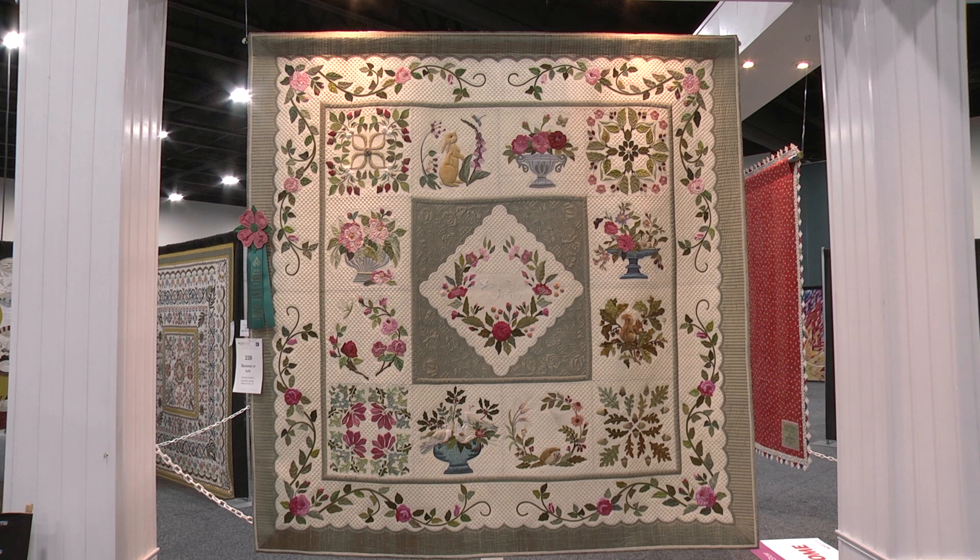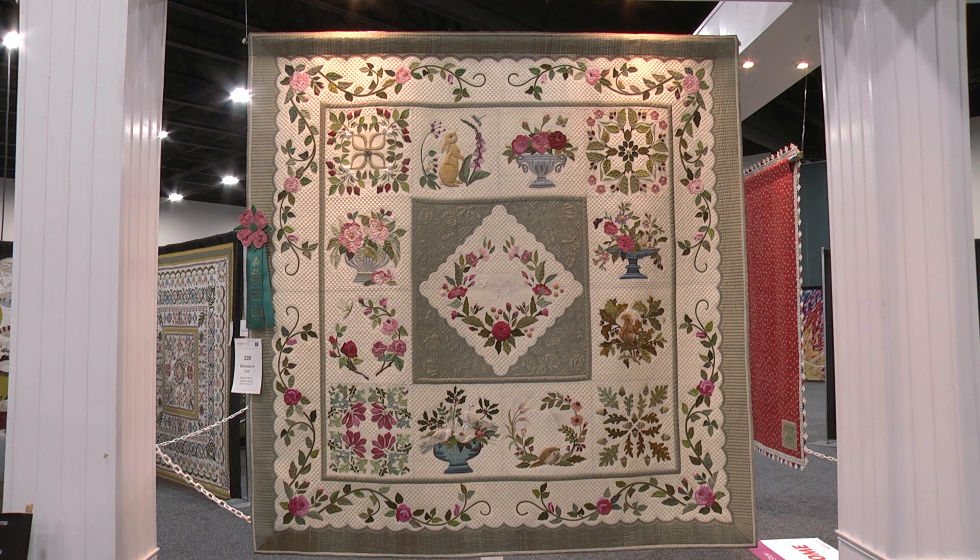And so you called your quilt Seasons of Life. Yes. Did you arrange it so that it covered different periods of your life, or was it really more on seasons? It's really more on seasons. If you start at the blocks in the upper left-hand corner, you can see that that has a kind of spring influence.